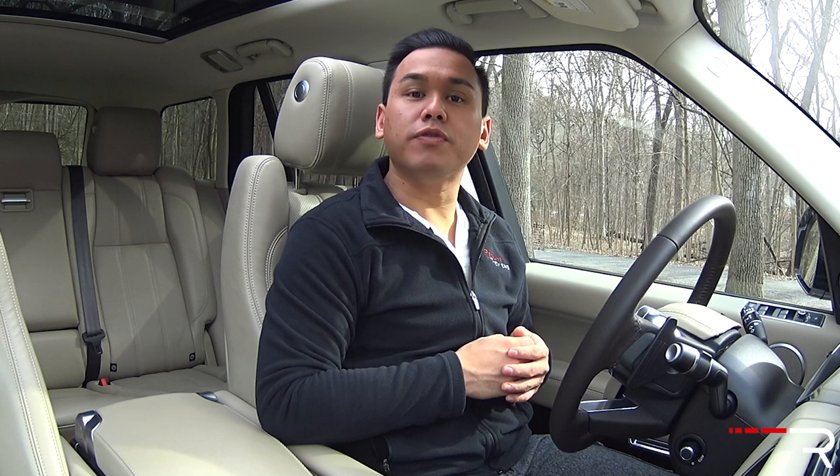Every so often, I'll drive a vehicle that will just impress me from top to bottom. This week, that distinctive honor goes to the 2016 Land Rover Range Rover. This is the fourth generation of Land Rover's iconic flagship model. Let's go over some of the reasons why this vehicle remains such a respected luxury SUV in the marketplace.